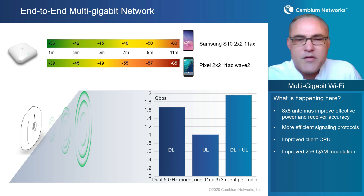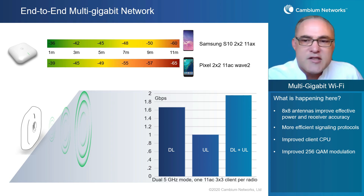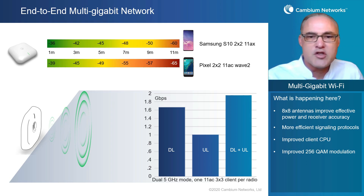What's causing this type of delta between Wi-Fi 5 and Wi-Fi 6? Wi-Fi 6 is a lot of things. The 8x8 antennas improve the effective transmit power and receiver accuracy. Wi-Fi 6 is also a significantly more efficient signaling protocol, so there's not a lot of wasted airtime. That certainly explains why the Samsung phone outperformed. The Samsung phone also has an improved client CPU, and we had an unintended side benefit: the Wi-Fi 6 access point from Cambium has better 256 QAM modulation range than the previous generation Wi-Fi 5 technology, with improved range due to improvements in the way quadrature modulation occurs in the access point.